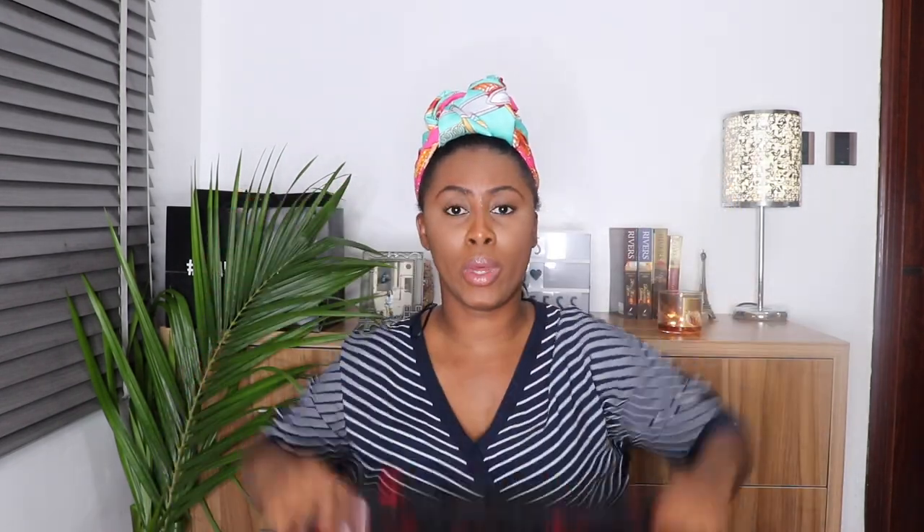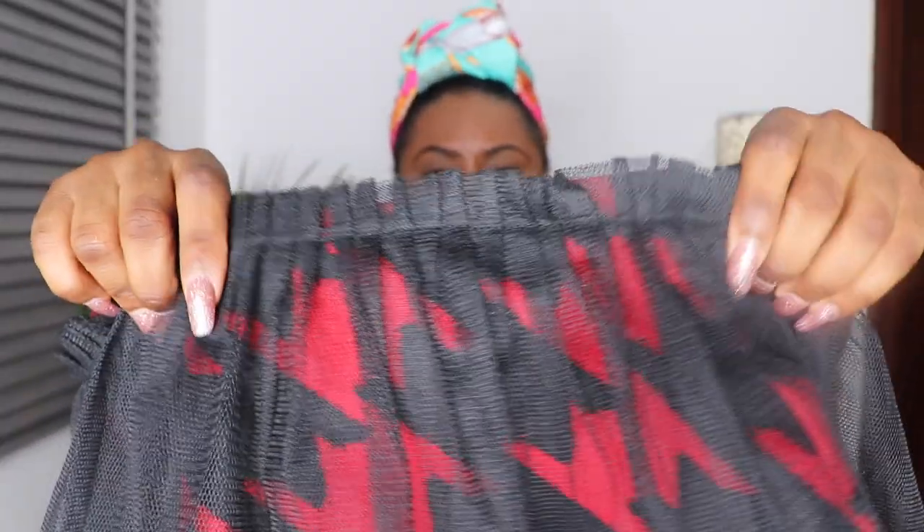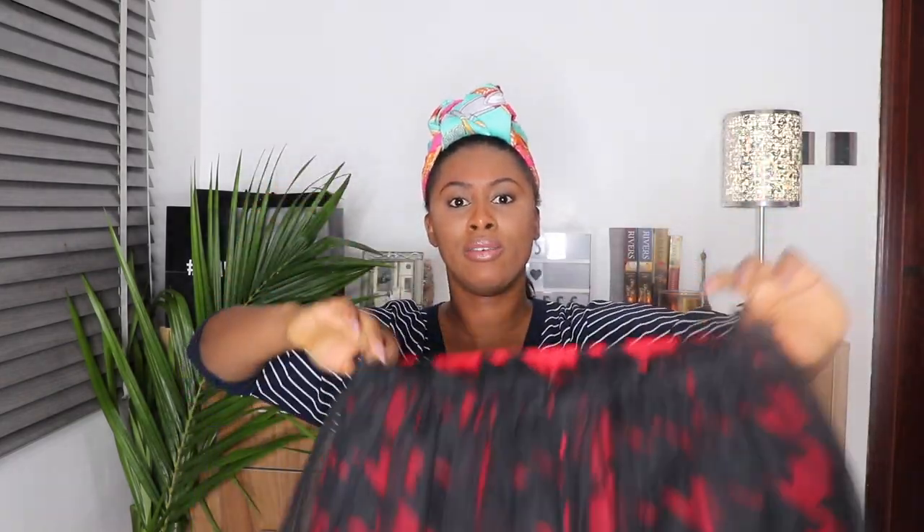As soon as I saw this skirt I knew it was coming home with me — it's gorgeous. I haven't worn it yet, I don't know where I'm going to wear it, but when I do wear it, oh mommy! I love the concept and what I love most is how properly done it is. The skirt underlining is also good quality — they didn't just put something together, it has a lining and it feels really good. Nigerian brands are really killing it these days.